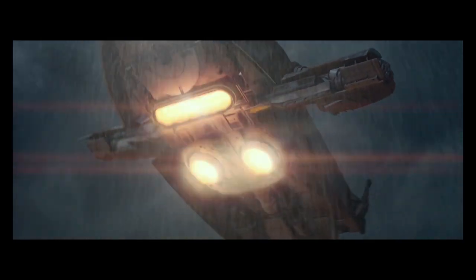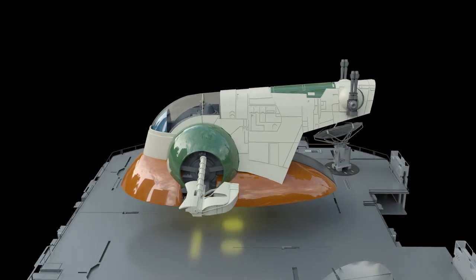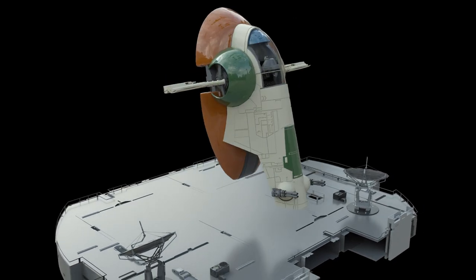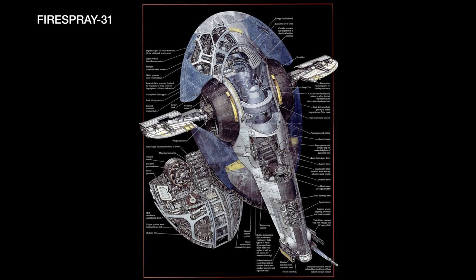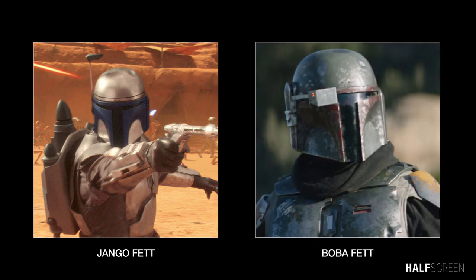Hello, this is Halfscreen, and in today's episode I would like to talk about the Slave One. I decided to create the Slave One animation based on a request from the audience last week. The Slave One was an interesting and rather unique vessel in the Star Wars series — a modified prototype Firespray-31 class used by bounty hunter Jango Fett and his clone son Boba Fett.